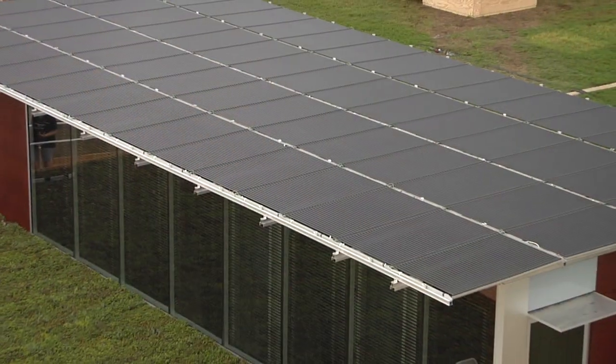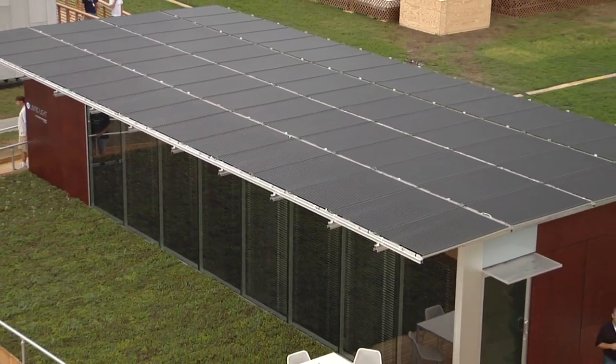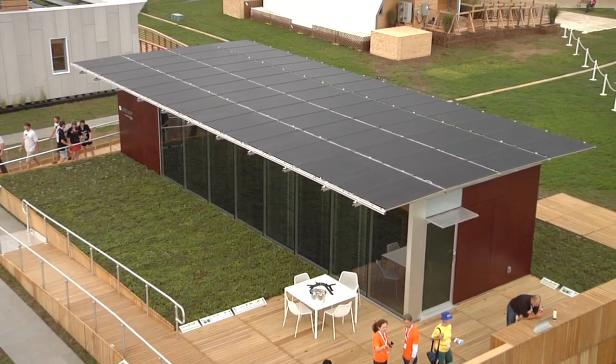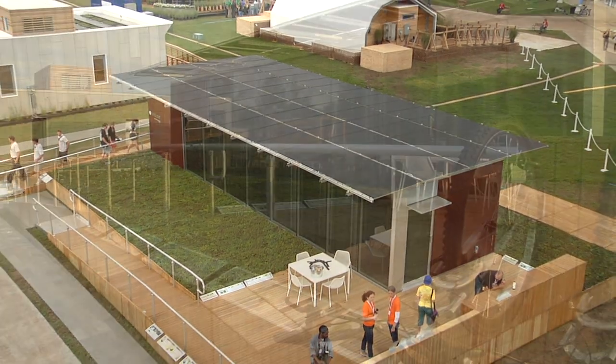There are actually two features that we showcase here. One is our photovoltaic array, which is a cylindrical tube, so we're able to keep it at a flat orientation and it provides shading for our facade — so it saves us energy while it's creating energy.